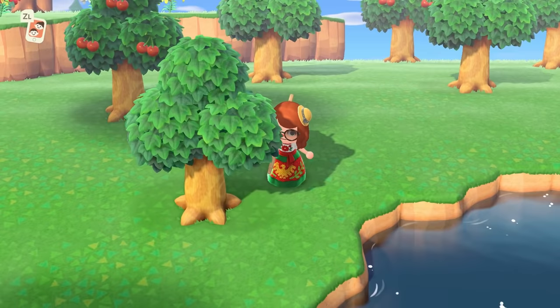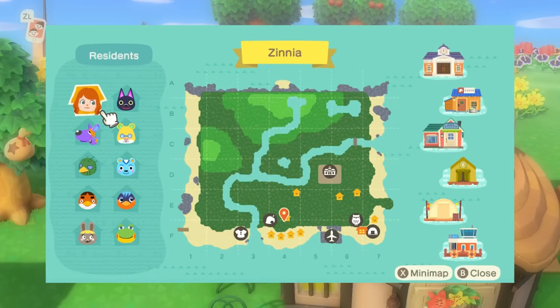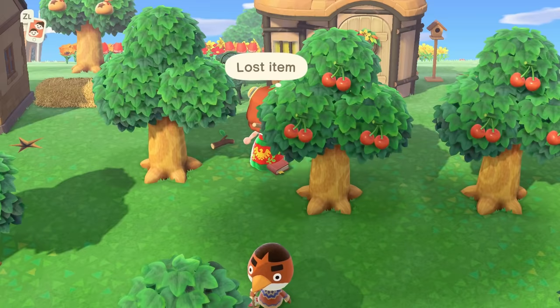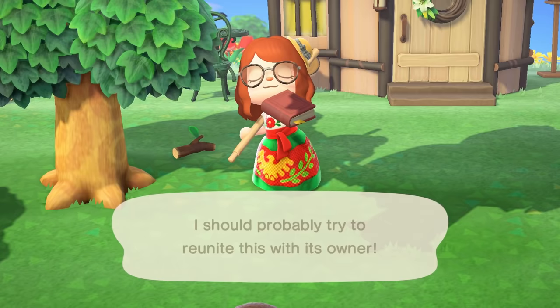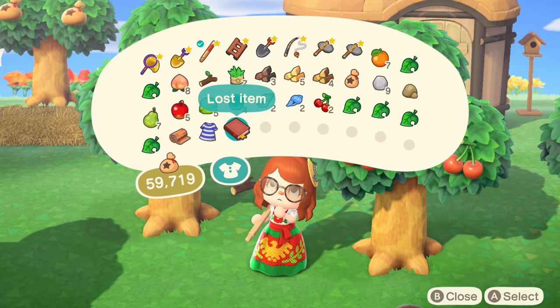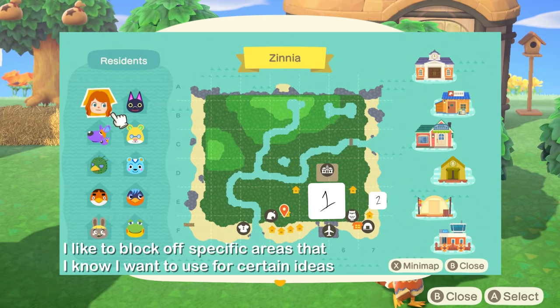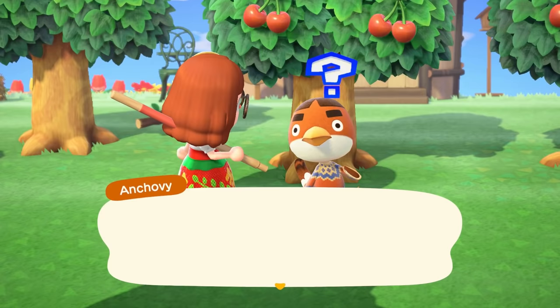Once I've decided on a theme, step two for me is to decide: are there areas on my map that are important for future builds that I can predict already? Things you can't move — are they going to factor into your builds? These include things like the pier, Resident Services, and the secret beach. Things that are immovable can often influence how I terraform other parts of the island in terms of accessibility to those areas.